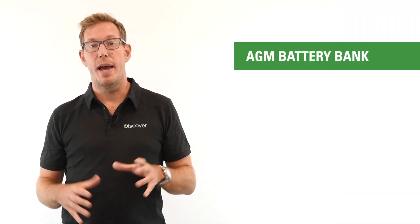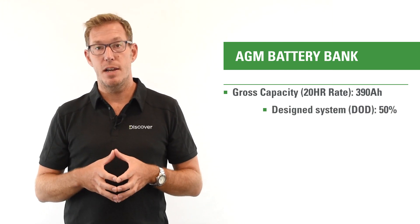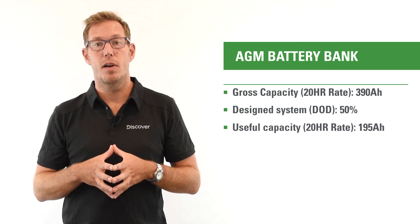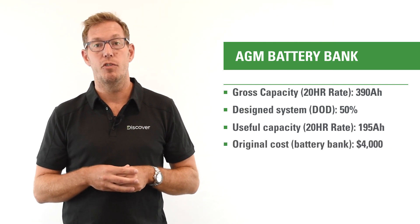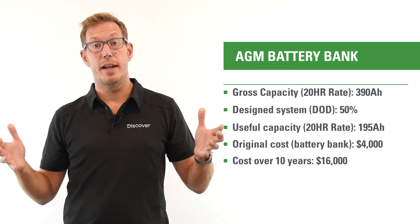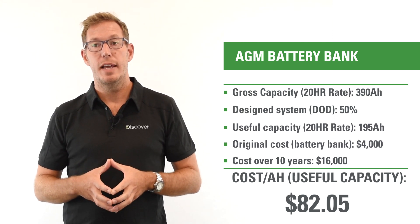If we model out that original battery bank — 390 amp-hours at 48 volts, eight 6-volt cells — and apply a 50% DoD rating, we arrive at a useful capacity of 195 amp-hours. That's half of our original gross capacity. So with a $4,000 original purchase and four planned replacements over the 10-year horizon, the cost of energy storage is $16,000. With only 195 amp-hours of usable capacity, the actual cost per amp-hour of energy storage is $82.05.